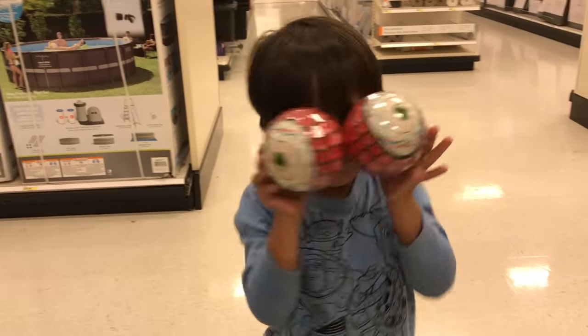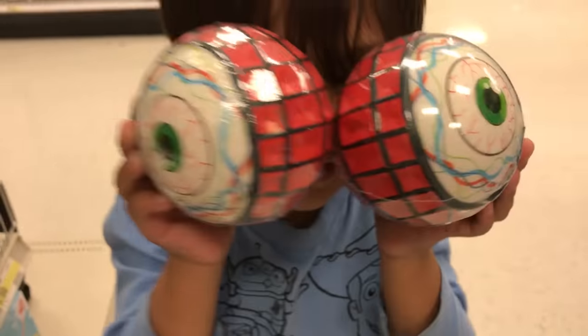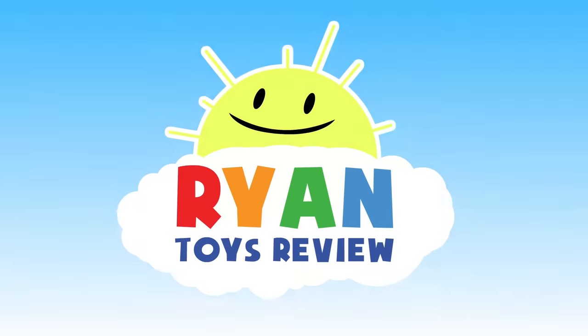Hey Ryan, what are you doing? Whoa, what happened to your eyes? Oh no, monster attack coming! Welcome to Ryan's Toy Review!